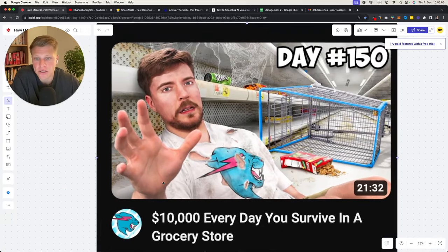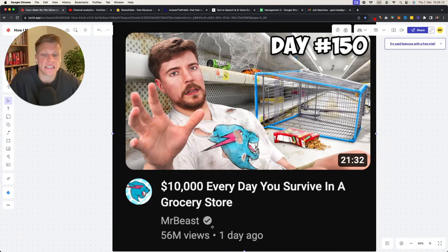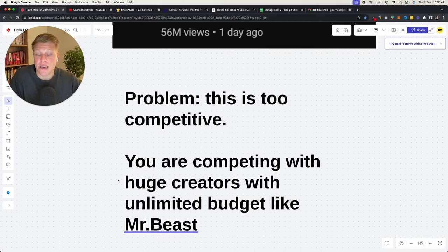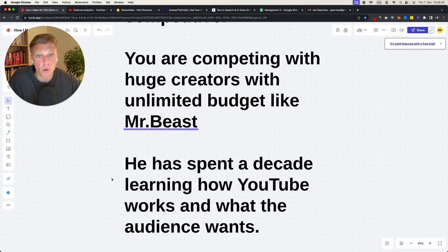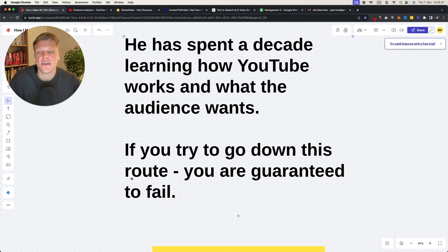Who is the king of recommended content? Mr. Beast. One day ago he posted a video and got 56 million views. The problem is this is way too competitive. I tried for three years to get recommended on the homepage — going hard on editing, script writing, everything — and it didn't click. You are competing with huge creators with unlimited budgets like Mr. Beast who has spent a decade learning what the audience wants. If you go down this route, you are guaranteed to fail.